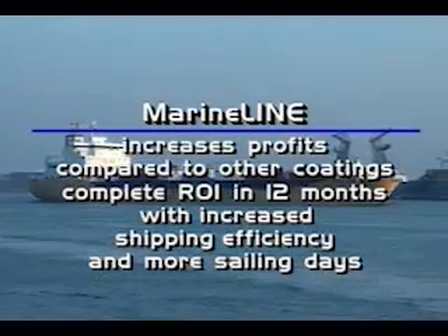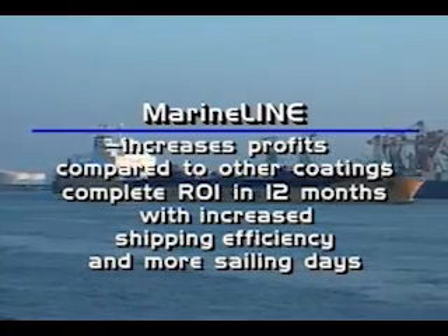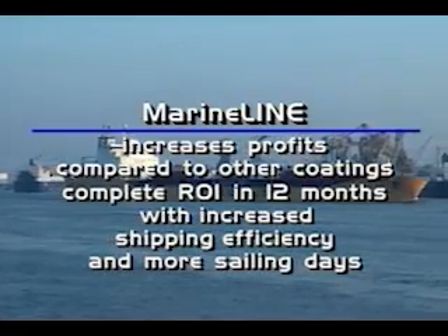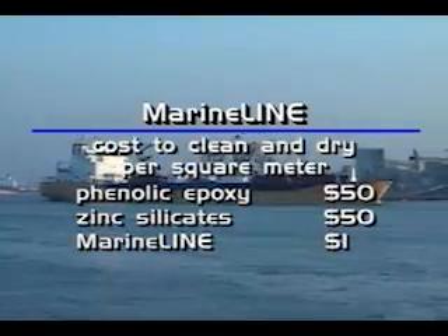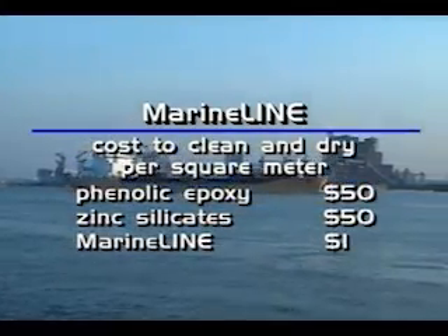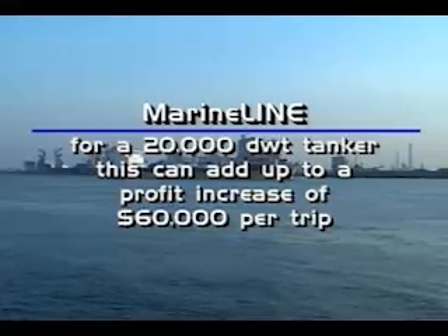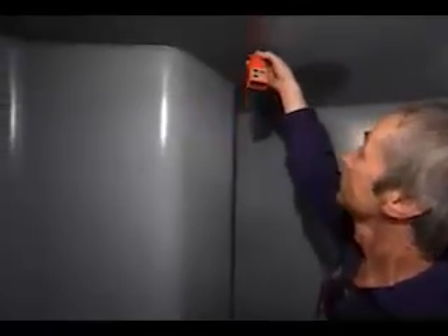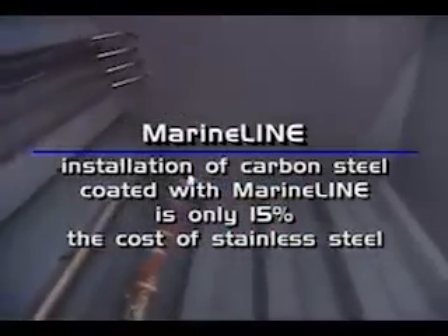MarineLine increases your profits when compared to other coatings. Even though MarineLine costs more than epoxy, it delivers a complete return on investment in less than 12 months with increased shipping efficiency and more sailing days per year. Phenolic epoxy and zinc coatings cost over $50 U.S. per square meter to clean and dry, while MarineLine costs less than $1 U.S. per square meter. For a 20,000 deadweight ton tanker, this can add up to a profit increase of $60,000 per trip. Installation of carbon steel coated with MarineLine is only 15% the cost of stainless steel.